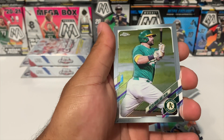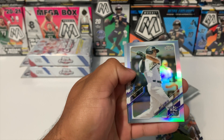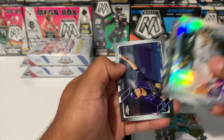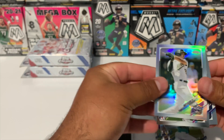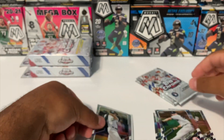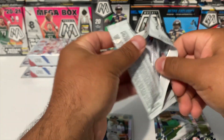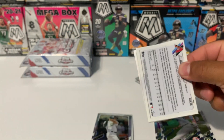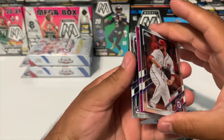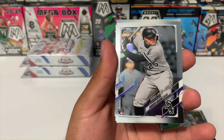Pack number two: we got Mitch Moreland, a Matt Olsen All-Star Game refractor, Clark Schmidt rookie debut, and Shane McClanahan rookie debut. Still looking for our first pink wave parallel. Looks like we are going to get some pink in here — we got Andrew Vaughn rookie debut.